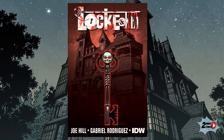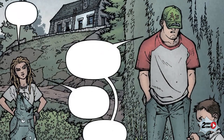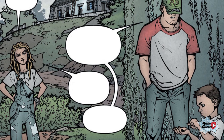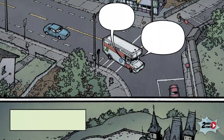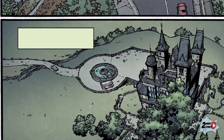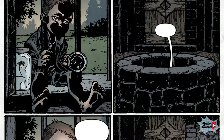Welcome to Lovecraft follows the life of the Lock family after the murder of the patriarch Randall Lock by one of his former students. As a means of protection, Nina the mother will move with her children into the family house named Key House, where her brother-in-law Duncan lives.